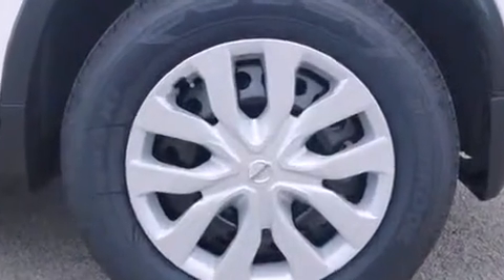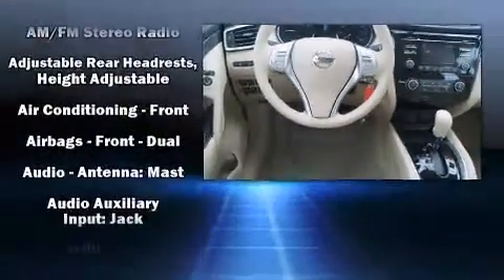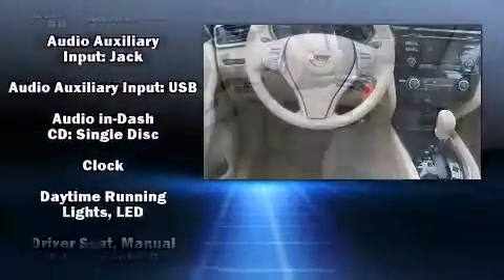A wealth of standard features means that you no longer have to sacrifice, such as remote keyless entry, one-touch window functionality, turn signal indicator mirrors, rear wipers, and cruise control.